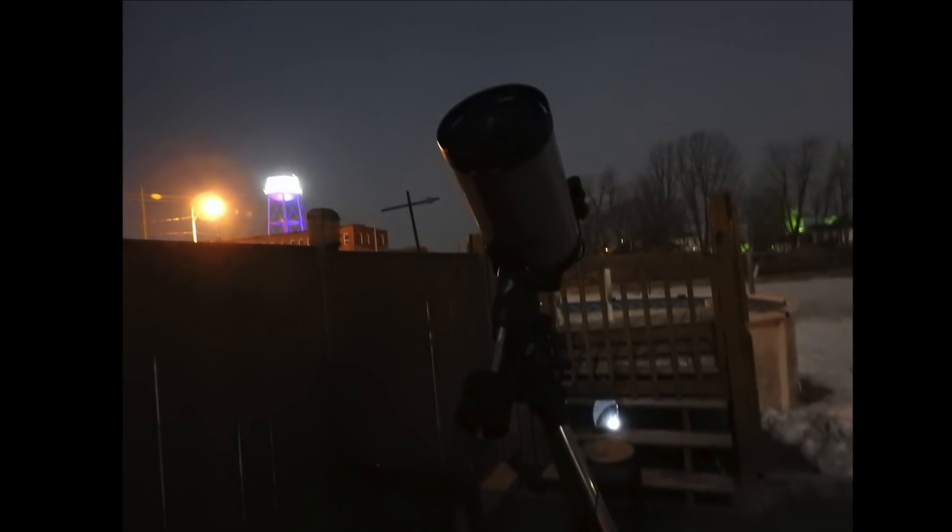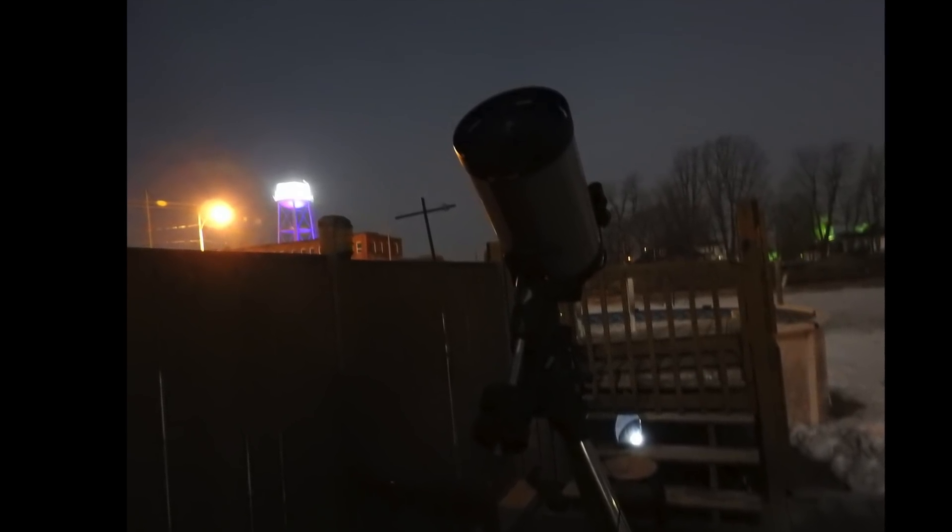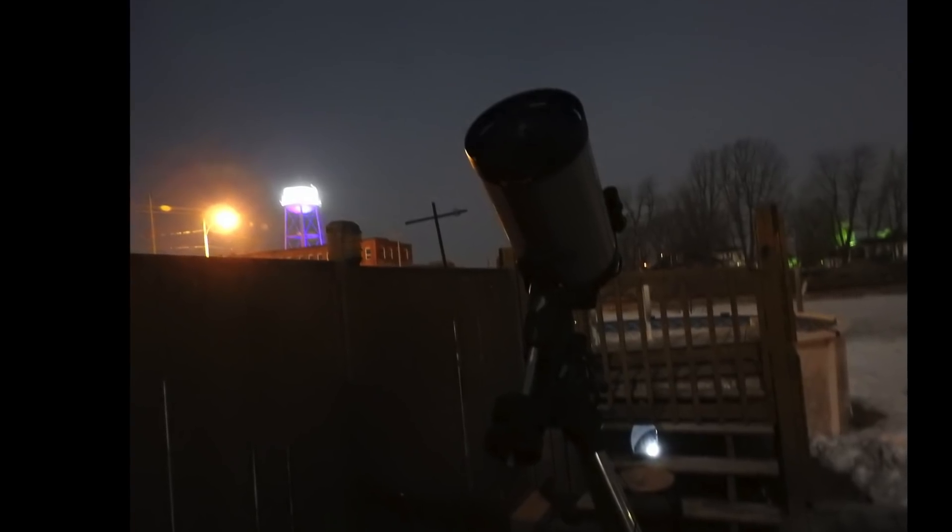Look at the light there on the back left. I don't think I've ever showed you guys that. But that light is about 250 feet away from my house, maybe maximum 300 feet away.